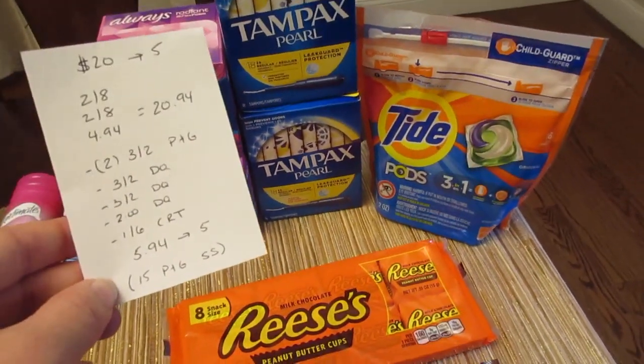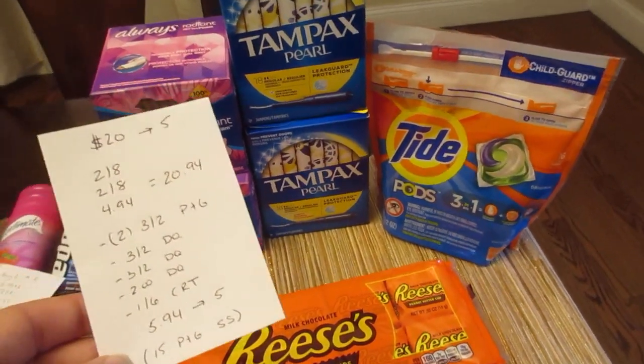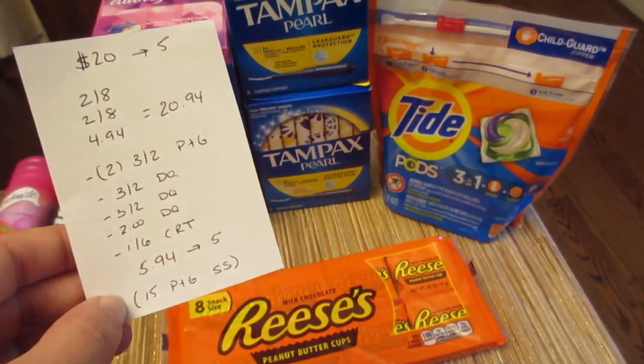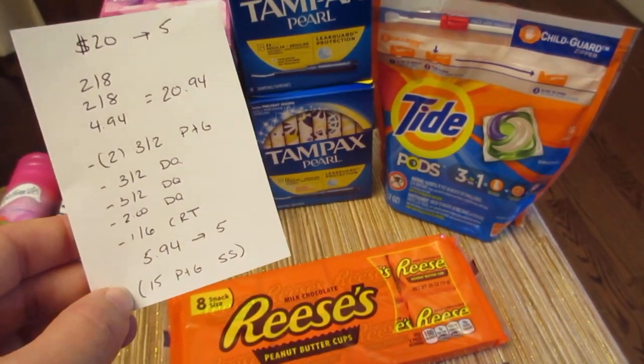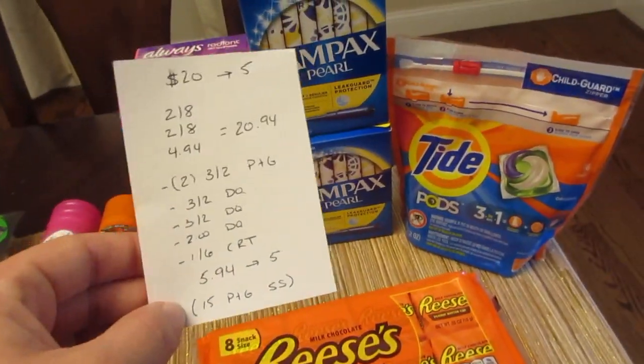Also don't forget about the $15 back when you spend $50 from Saving Star — it does track, so each week we buy Procter & Gamble products, we're working toward that $15 back. I think I was about $3 away, so this week's purchase should get me there.